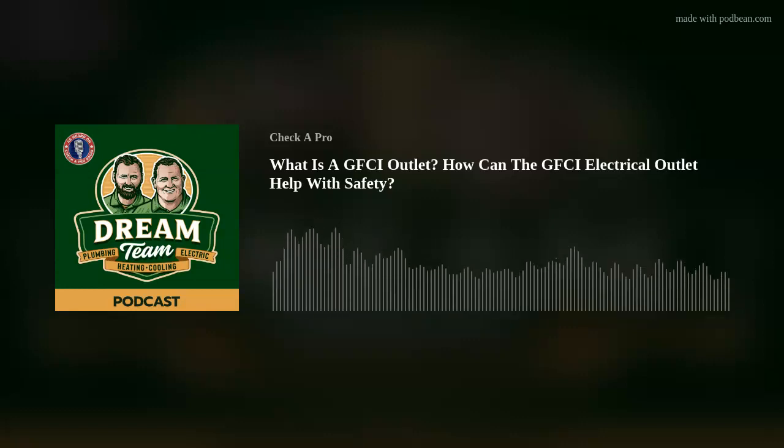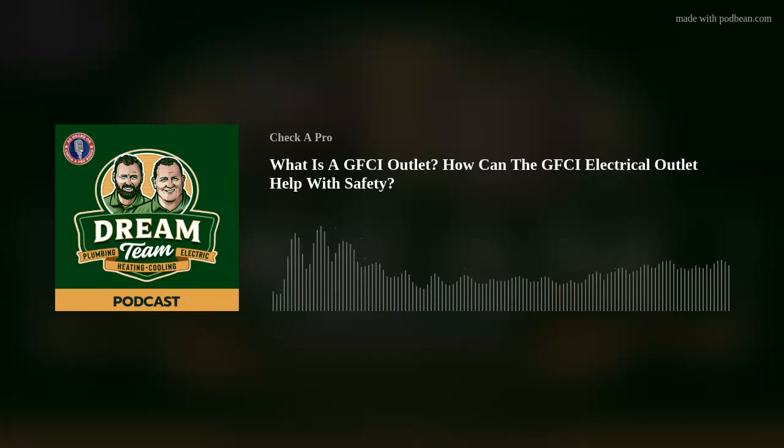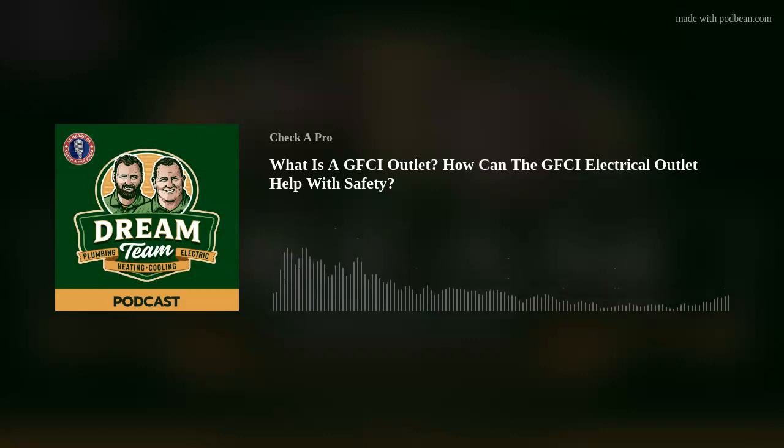Hey Gareth, how are you? I'm doing good, Joe. Thanks for having me on the show today. Thank you for being here. So a GFCI — that's obviously abbreviated. Why don't you tell us what it is?